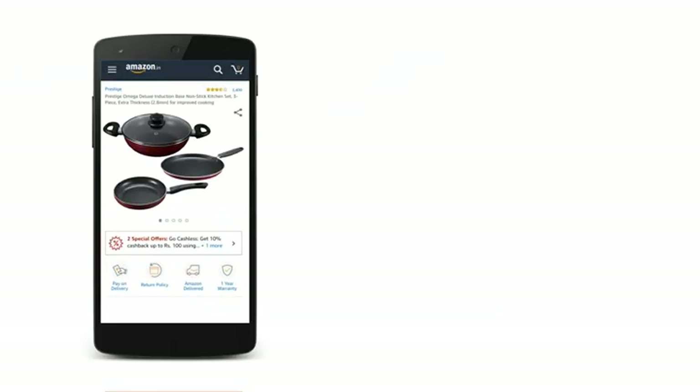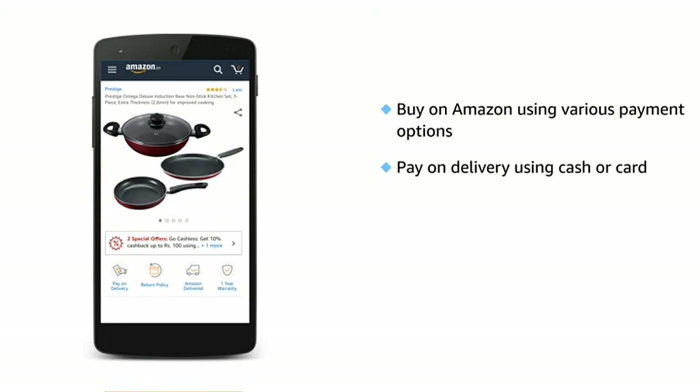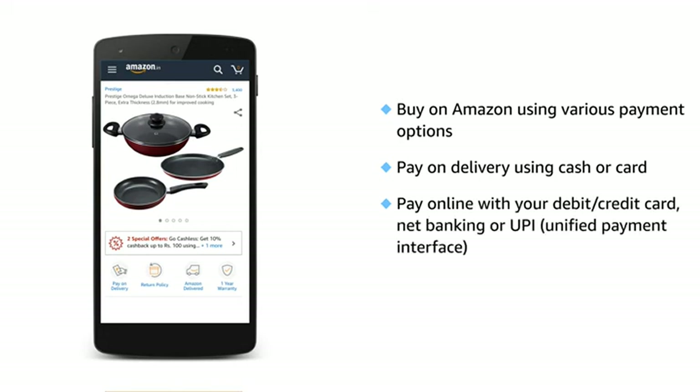The Prestige Omega Deluxe Cookware Set can be bought on Amazon through various payment options. You can pay on delivery using cash or card. You can also pay online with your debit card, credit card, net banking, or UPI.